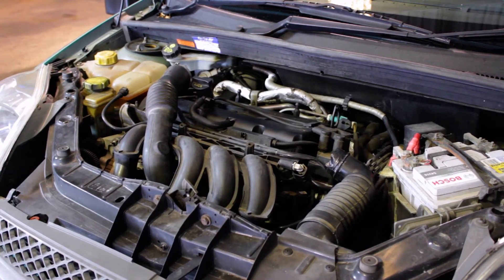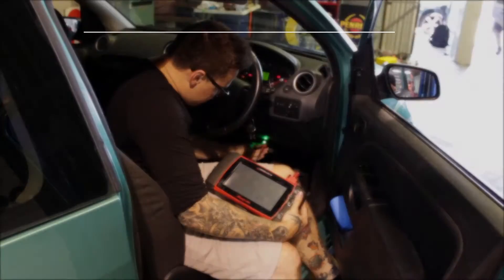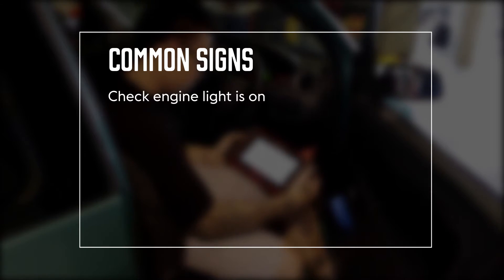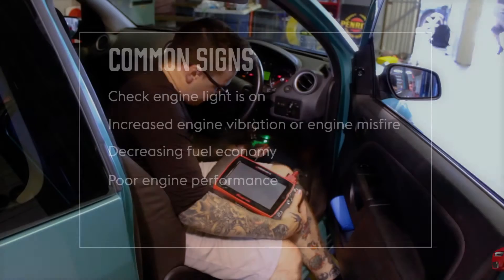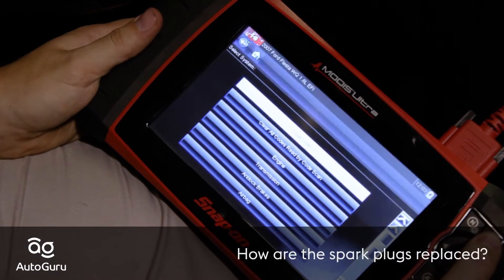An engine misfire can be felt as a shudder or vibration through the vehicle, and the check engine light may also show on your dashboard. Common signs your spark plugs may require replacing include: your check engine light is on, increased engine vibration or engine misfire, and decreasing fuel economy or poor engine performance.